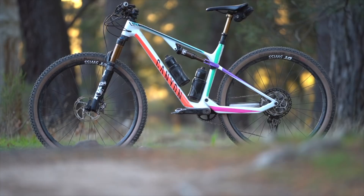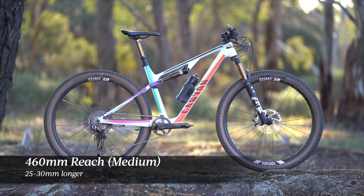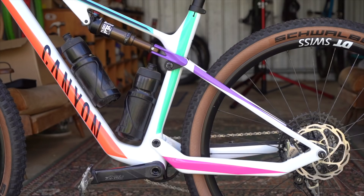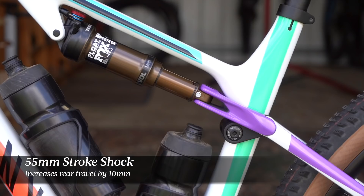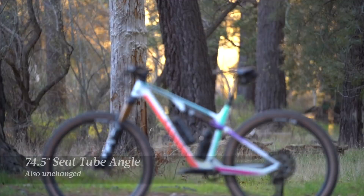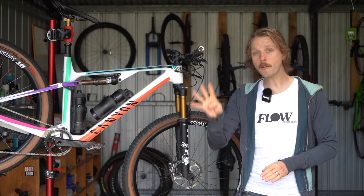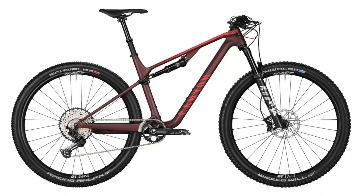Compared to the regular Luxe, the head angle is two degrees slacker at 67.5 degrees and the reach is around 25 to 30 millimetres longer. On the medium size I've been testing, it gets a 460mm reach which is huge for an XC bike. The swing arm and linkage are directly imported from the regular Luxe, with a slightly longer shock stroke providing the 10mm increase in rear travel. We have the same rear centre length of 435mm and the same effective seat tube angle of 74.5 degrees. The bottom bracket sits a fraction lower at 38mm below the hub axle line. There are four models in the Canyon Luxe Trail range and all of them use the same full carbon fibre frame.